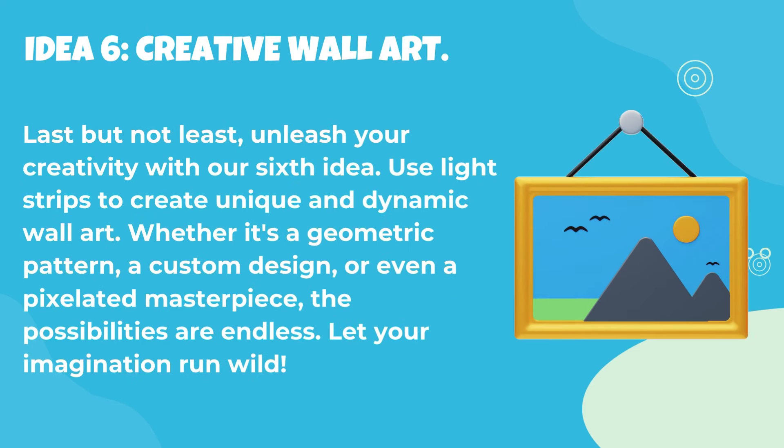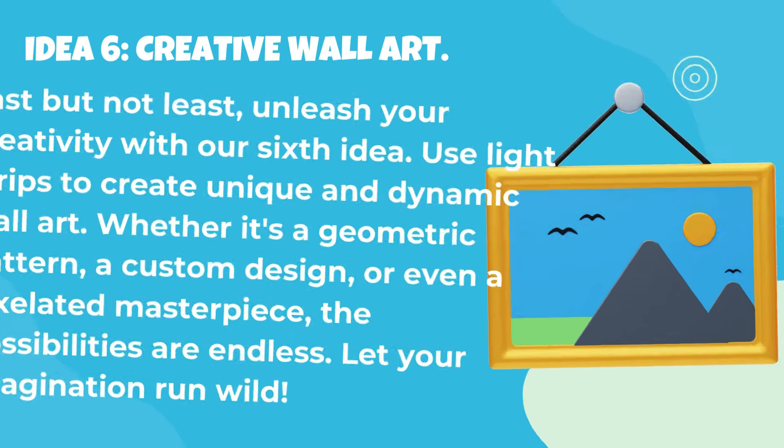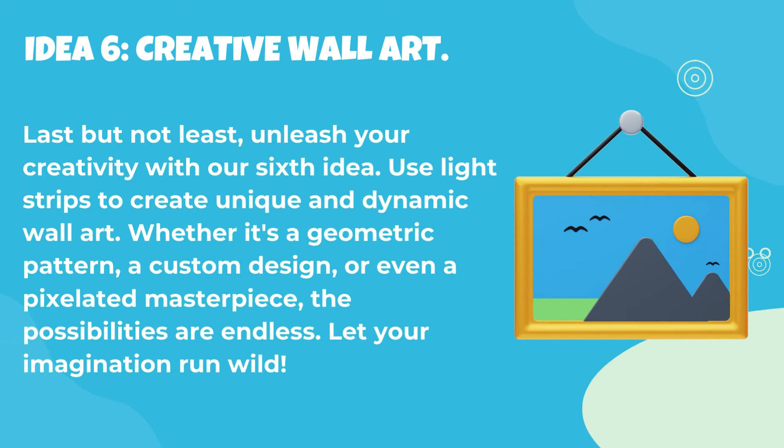Idea 6: Creative wall art. Last but not least, unleash your creativity with our sixth idea. Use light strips to create unique and dynamic wall art. Whether it's a geometric pattern, a custom design, or even a pixelated masterpiece, the possibilities are endless. Let your imagination run wild.